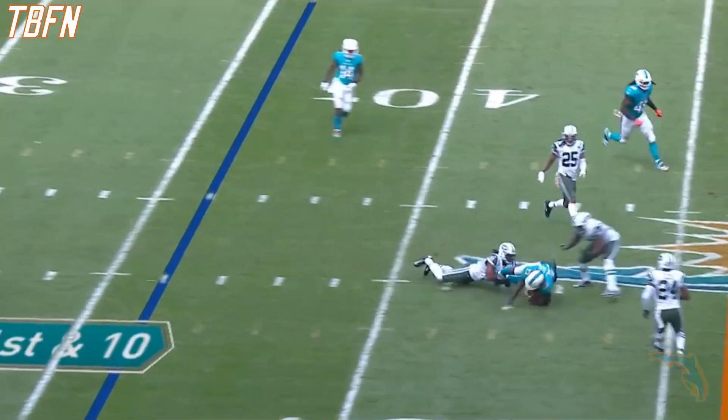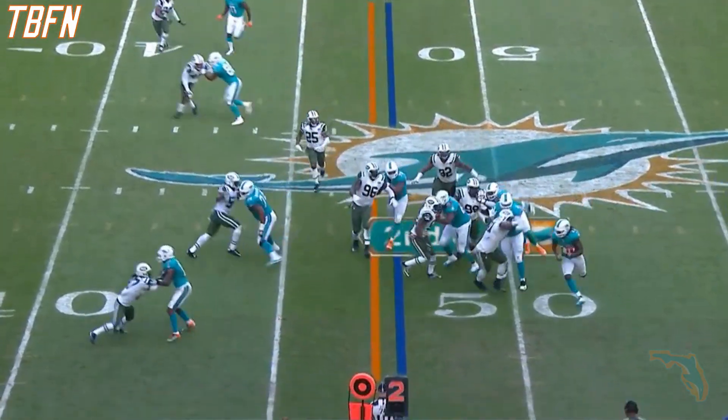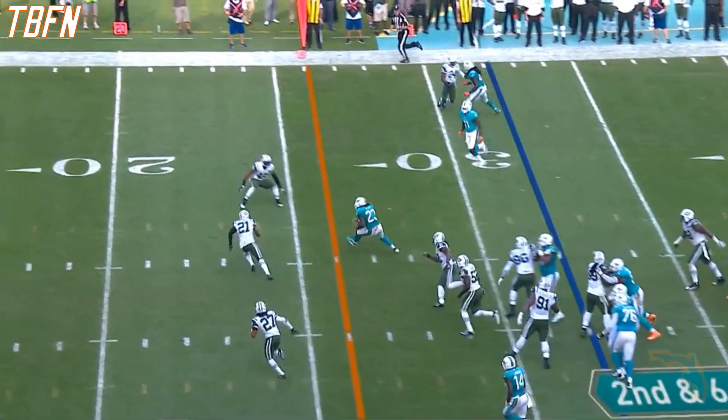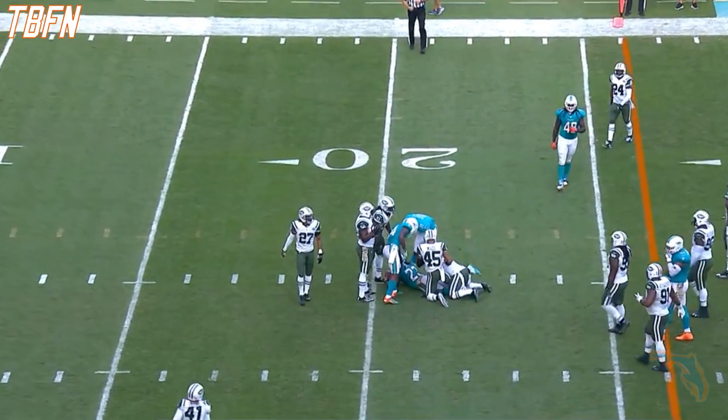Tannehill got rid of it and caught by Ajayi out of the backfield. His stamina is good enough that he's been able to take advantage. This is Ajayi getting a first down and more inside the 40. Ajayi again, and look at the cutback — inside the 25 to the 21 and a first down.